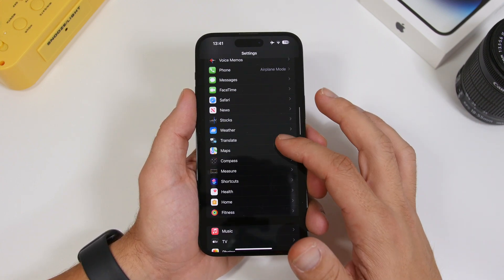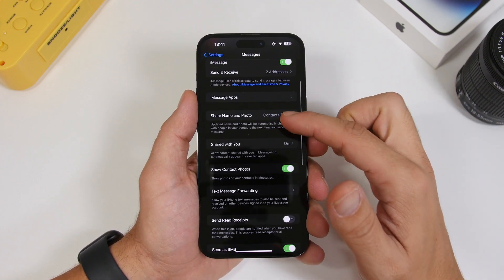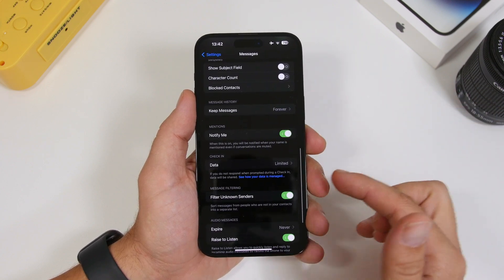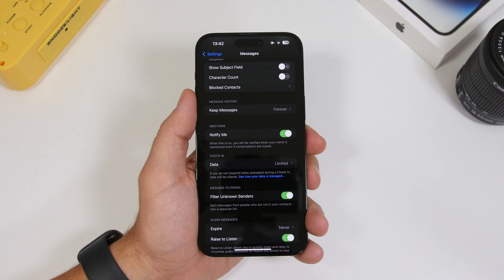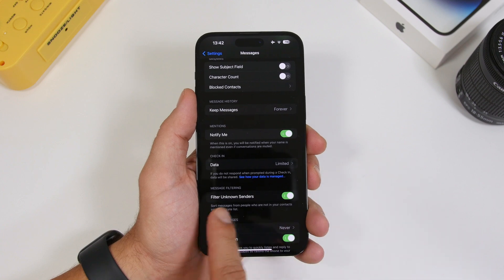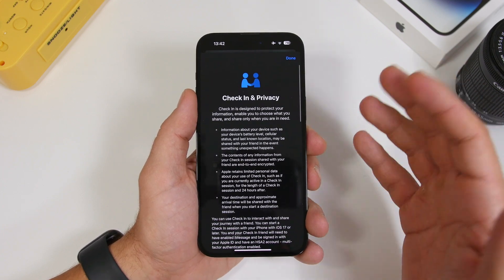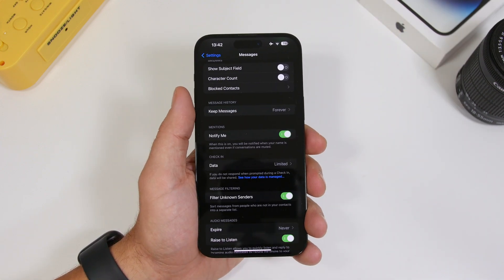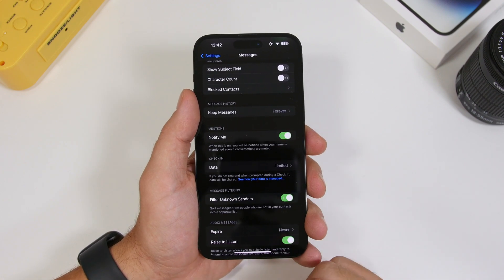Under Settings on iOS 17 beta 5, if you go to Messages and then to your data section, there's now another link that lets you see how your data is managed with iMessage and the new Check-In feature. You can tap it and it will show you all the different privacy settings and privacy policies you need to know regarding how your data is managed.